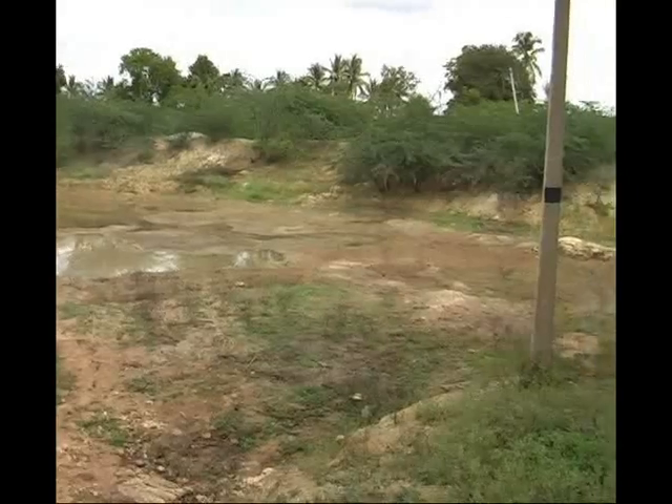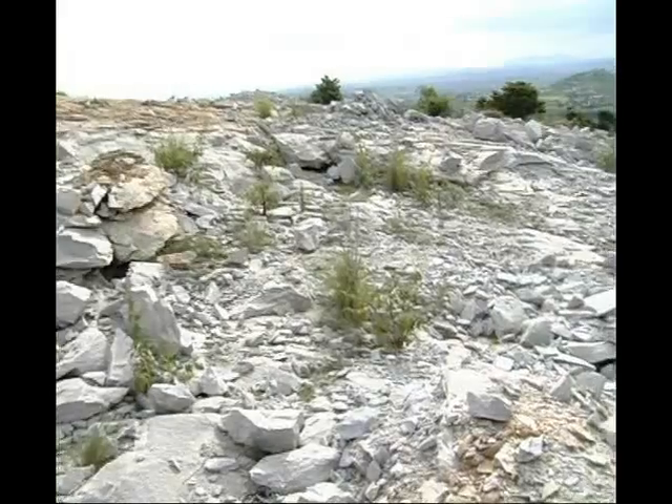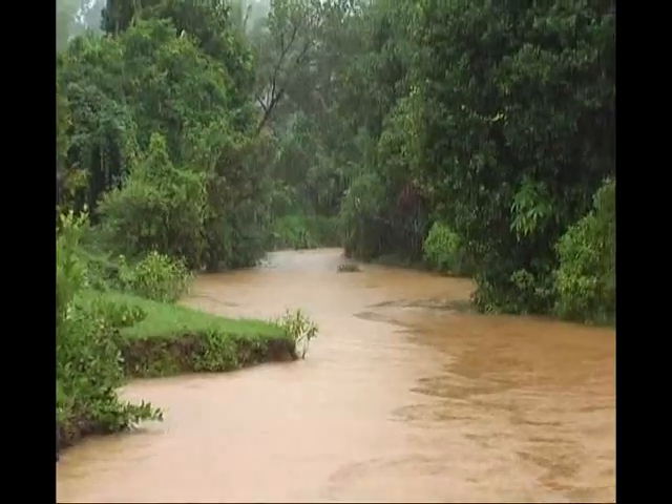Since the groundwater level is depleting day by day due to over exploitation of groundwater sources and other environmental effects, the quality of water rich in sediments, suspended particles, iron and certain microorganisms is deteriorating.